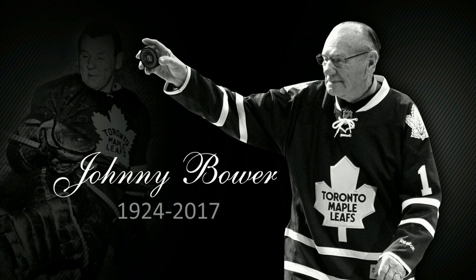By now you know goaltending is a tough job. This is where courage, desire, and confidence comes in. Remember these points: always keep your eye on the puck, stay on your feet, clear the puck quickly, and never be discouraged. And may I add, a little luck would be appreciated. Thank you very much.